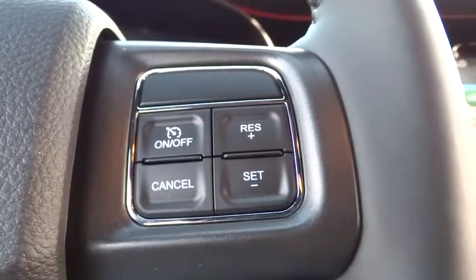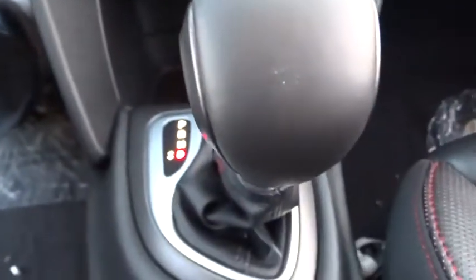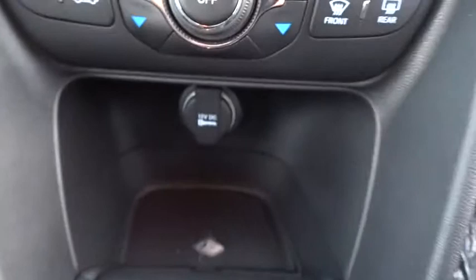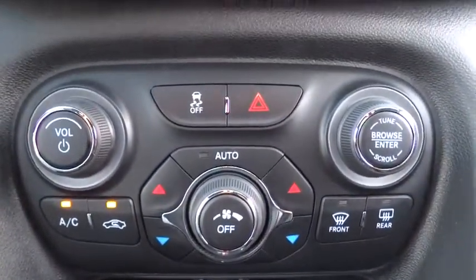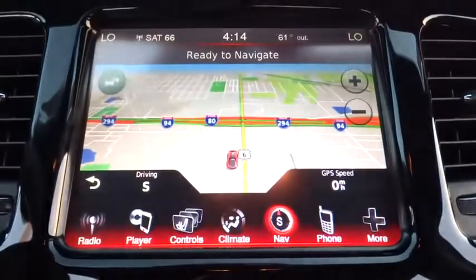Fog lights, heated steering wheel, electronic stability control, compass, heated front seats, rear window defroster, security system, power windows, trip computer, tachometer, overhead console, brake assist.